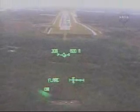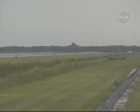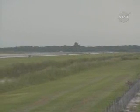30 seconds to touchdown. Altitude 250 feet. Gear down and locked.